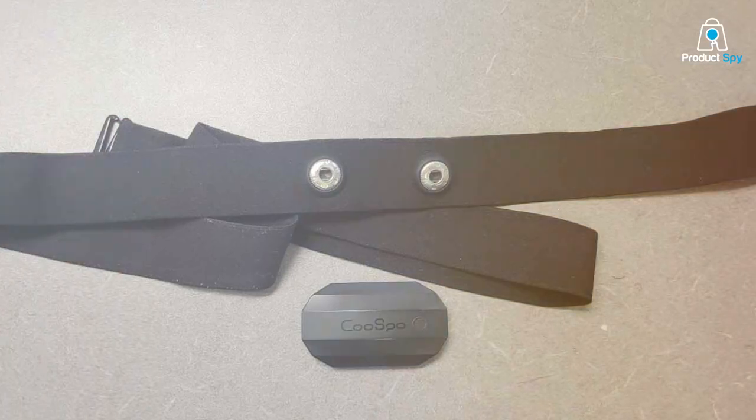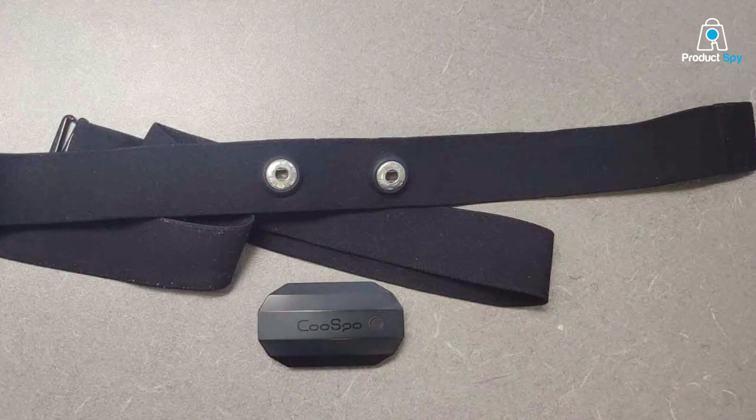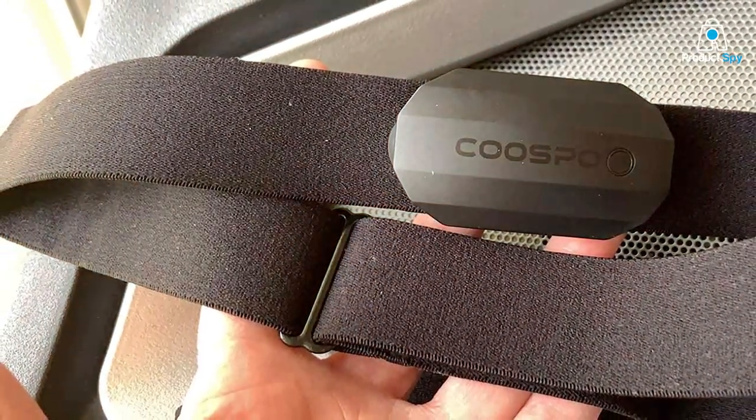The battery life is quite commendable as well, lasting up to 300 hours on a single charge. In summary, the COOSPO Bluetooth Heart Rate Monitor is an affordable yet reliable option that offers excellent real-time data, durability, and comfort.